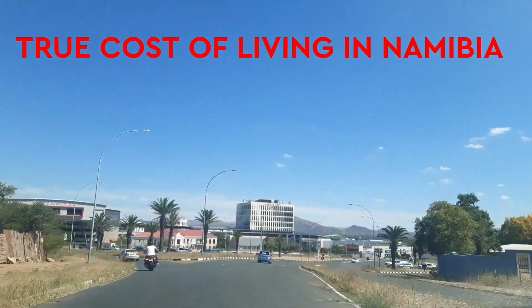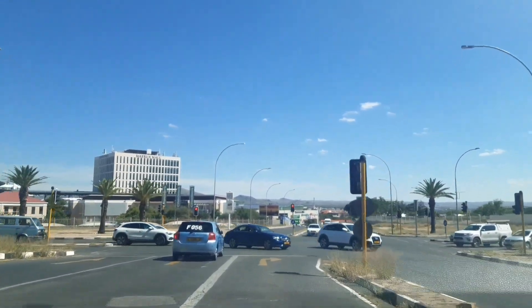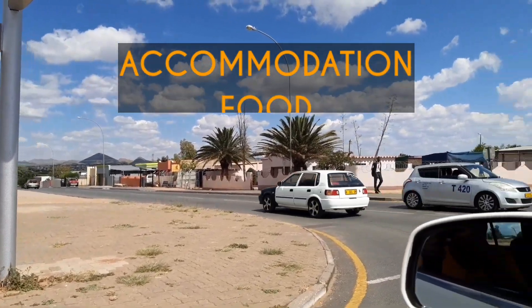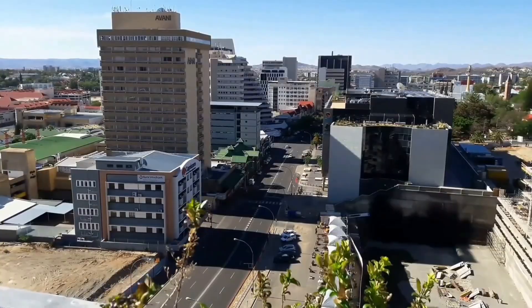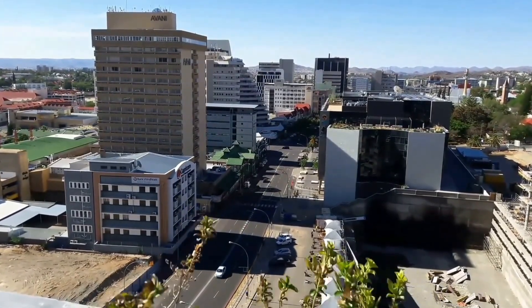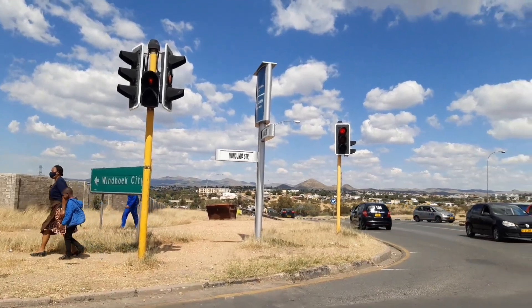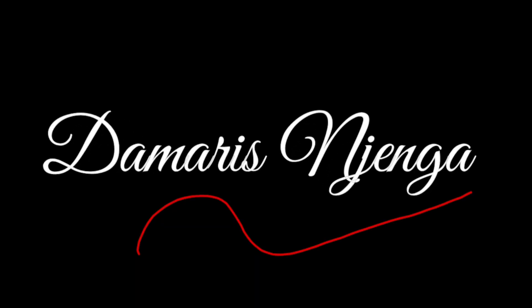How much can you survive on in a month comfortably? Depending on where you are staying — for example, if you are staying in Katutura, you might survive with 1,000. Today we embark on a mission to show you the true cost of living in Windhoek, Namibia. We will break down accommodation, food, transport, internet, and everything in between. The cost of living in a country is greatly influenced by one's income and expense ratio, forming high, medium, and low standards of living. We will standardize this by sharing the cost of living of a comfortable self-employed local here in Windhoek.